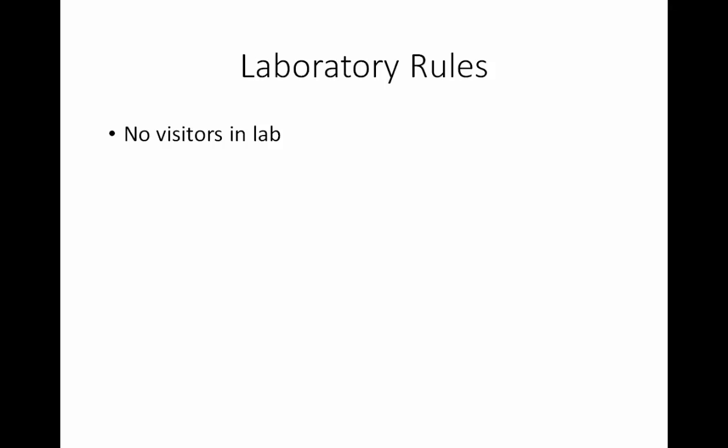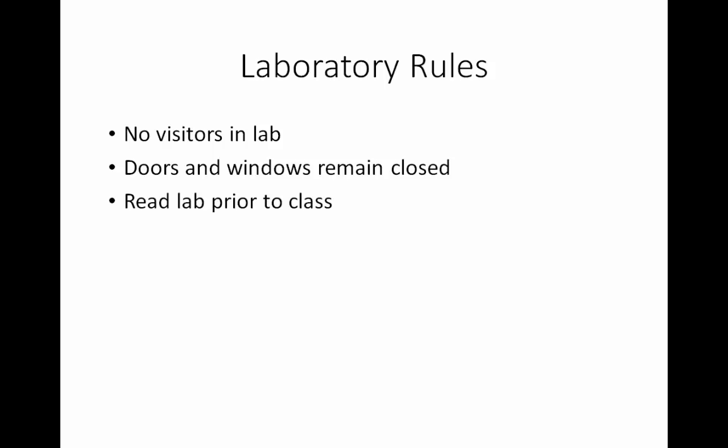We cannot allow any visitors in lab. You will be trained in aseptic technique and will know safe practices to prevent moving organisms in and out of the lab, but visitors will not have this training — that is why there will be no visitors allowed in the laboratory. We will also keep doors and windows closed, since open windows and doors allow air currents to flow through the lab, and bacteria that may have gotten into the air could blow on those air currents and potentially leave lab that way. It's always a good idea to read the lab manual prior to coming to class. You may not understand everything, but you will know what is in the manual, which means during the pre-lab you can simply underline important parts rather than scrambling to take notes.